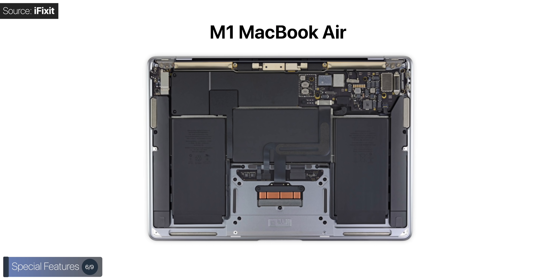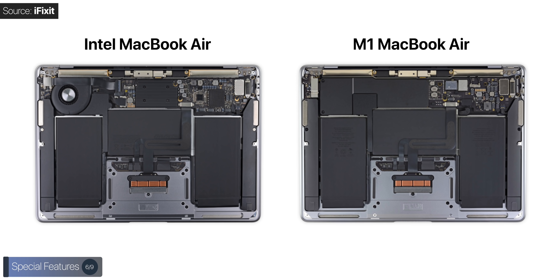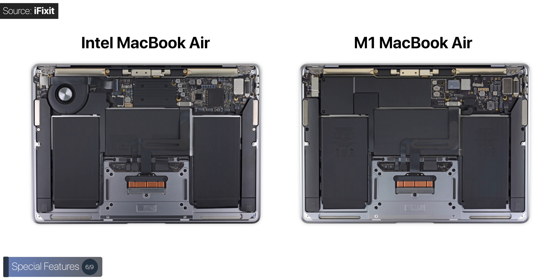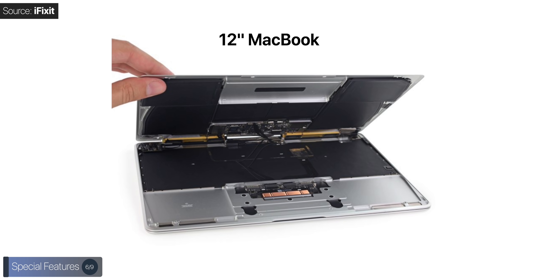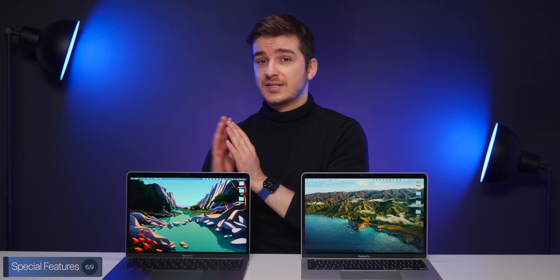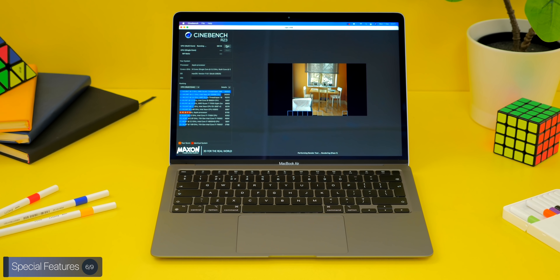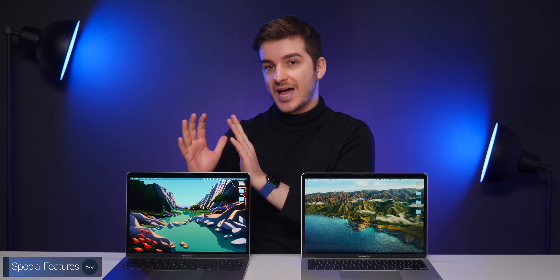The MacBook Air does not have a fan inside. All previous MacBook Airs have had one, and the only MacBook without a fan was the 12-inch MacBook, which was discontinued back in 2019. The new Air is in a way a follow-up to that, and having no fan means the Air will be perfectly silent — just like an iPad. The real question is: does the lack of a fan affect its performance?